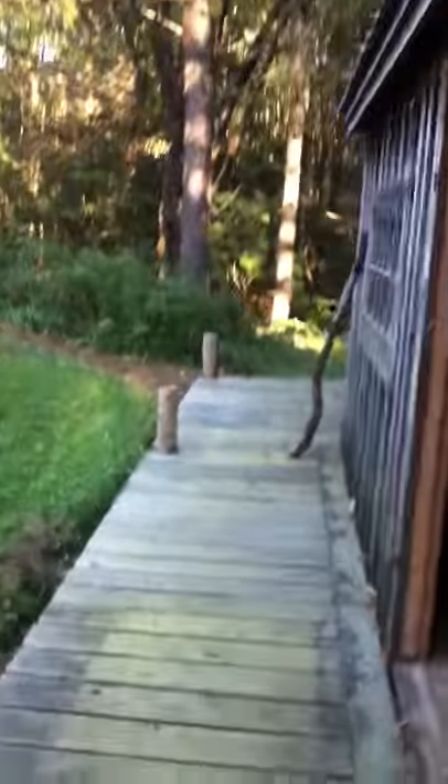Got a little deck here, going around my shed. Every shed needs a deck. Close the door. There we go.